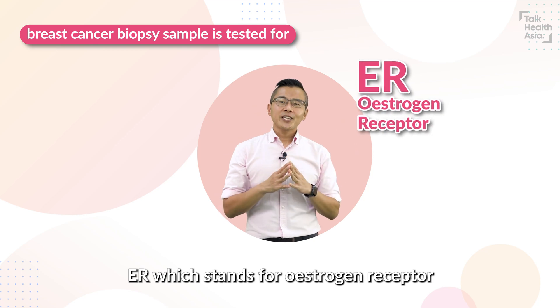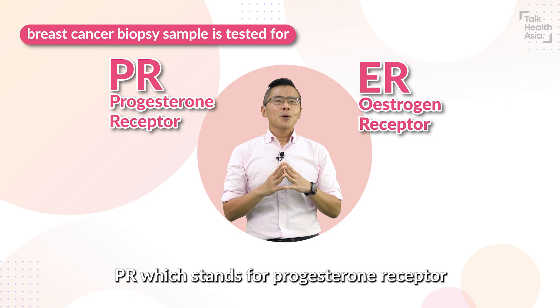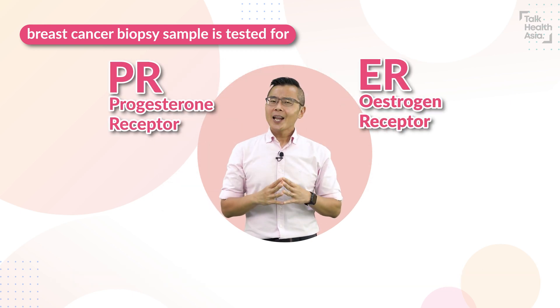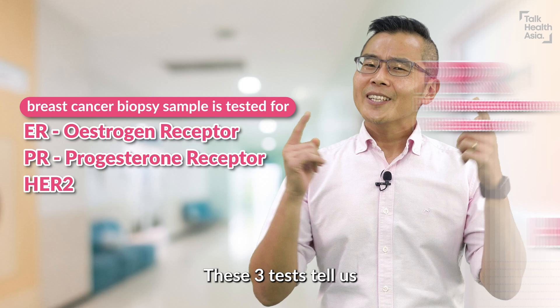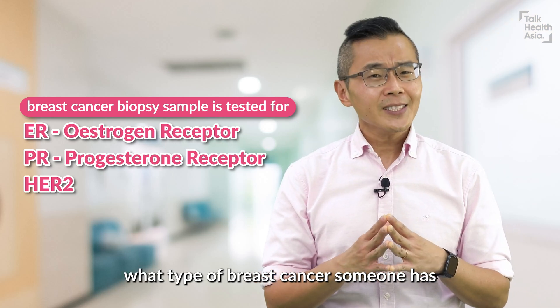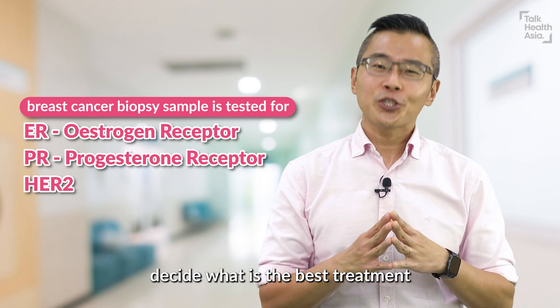ER, which stands for estrogen receptor. PR, which stands for progesterone receptor. Both of these are collectively called the hormone receptors. And lastly, HER2. These three tests tell us what type of breast cancer someone has and helps doctors decide what is the best treatment.